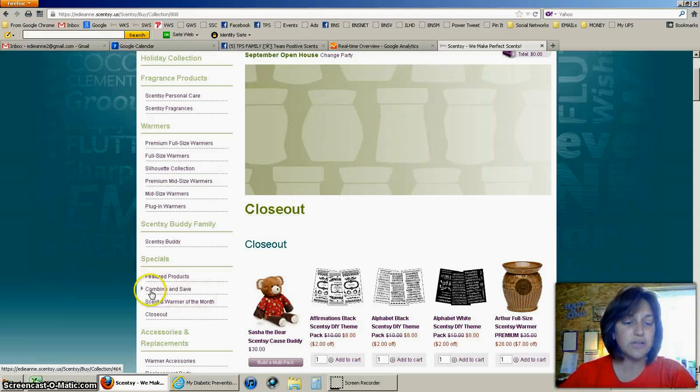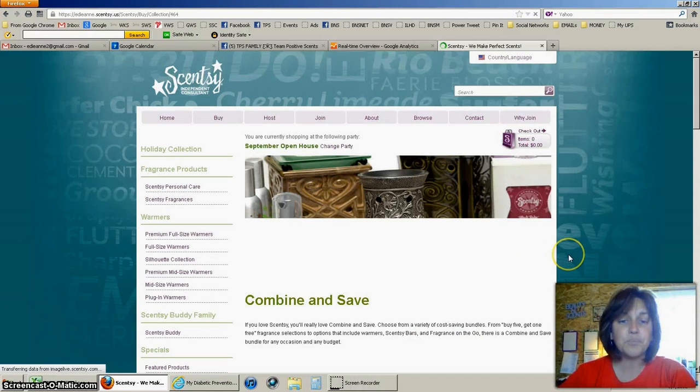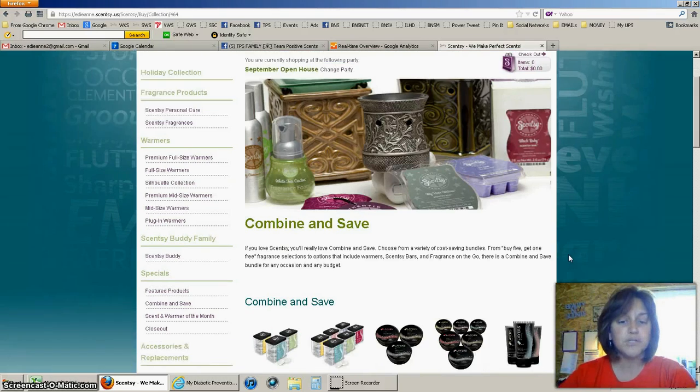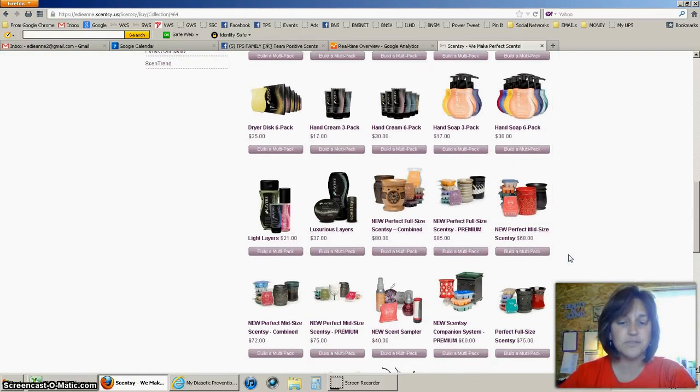The other one I want you to pay attention to is on the left-hand side under the specials heading — it's called Combine and Save. What you want to do in that section is put together packages that will save you money. Some of you may have already heard of the six-pack of bars, where you buy five bars and get one bar for free, and that would be here as well.